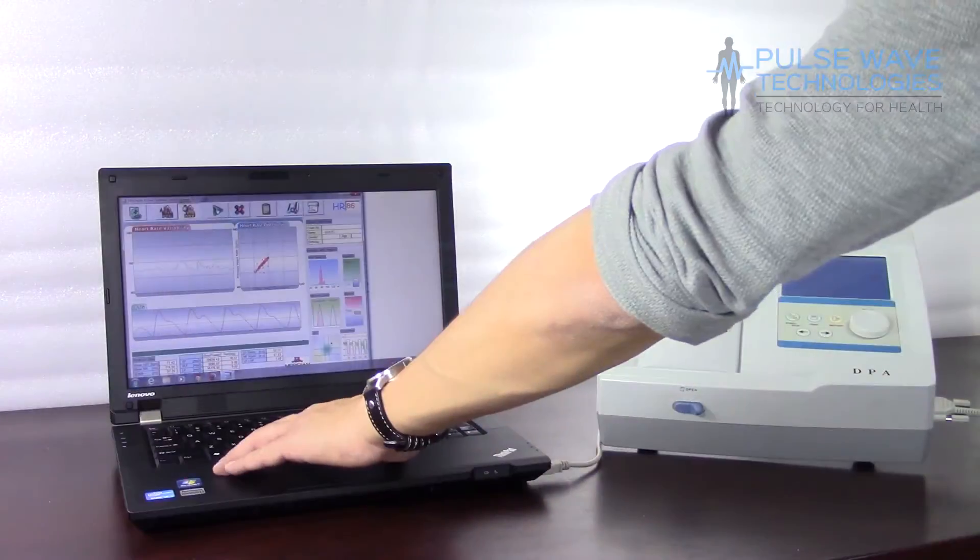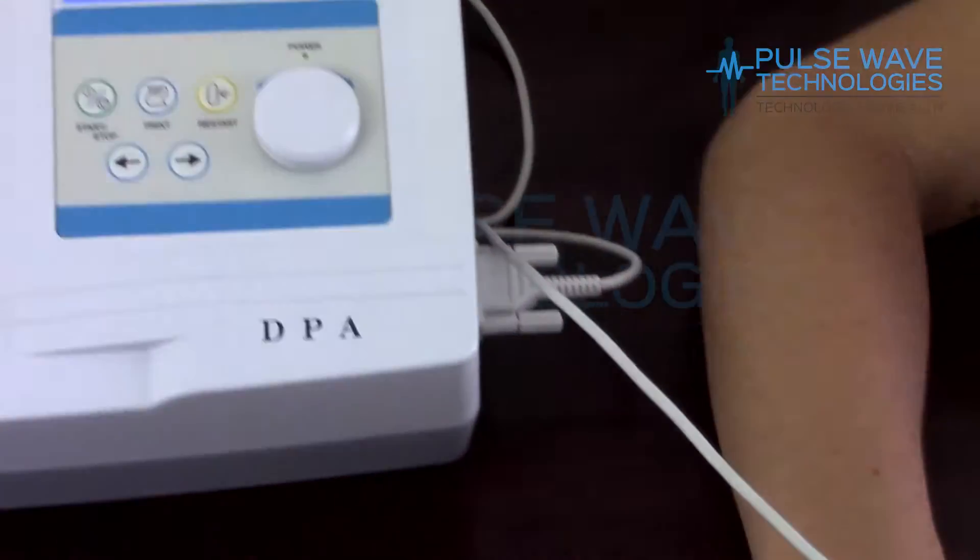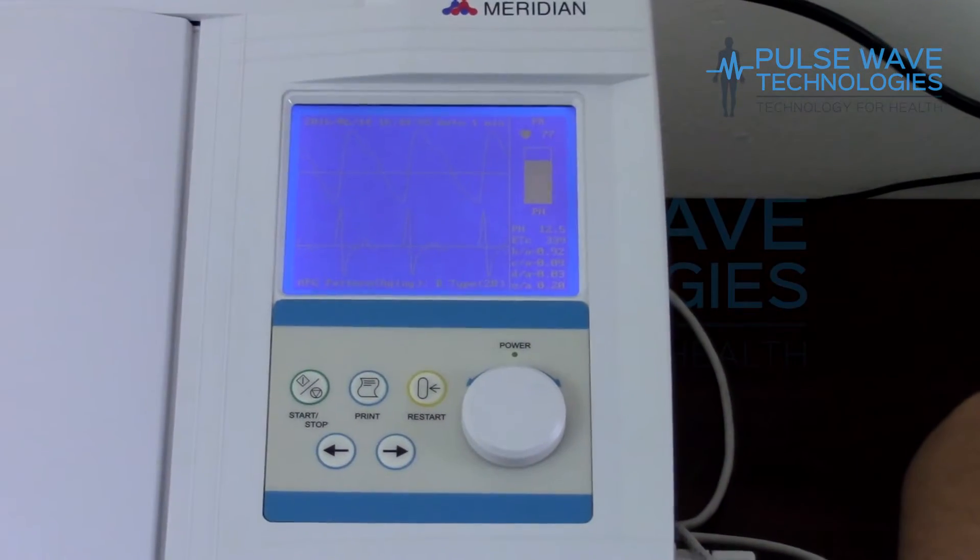The DPA was developed specifically for use in clinics, mobile events, and trade shows, and can easily and successfully become an important tool in your current client recruitment and retention process.